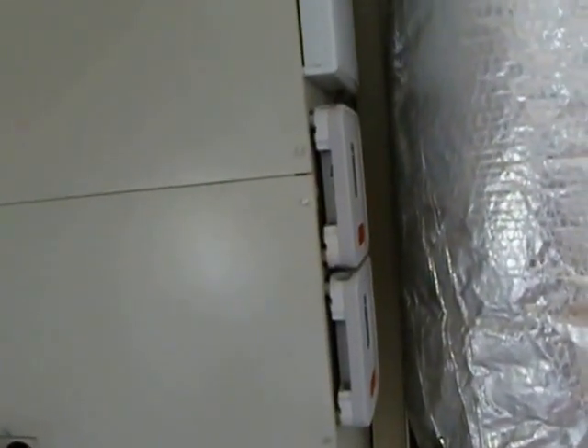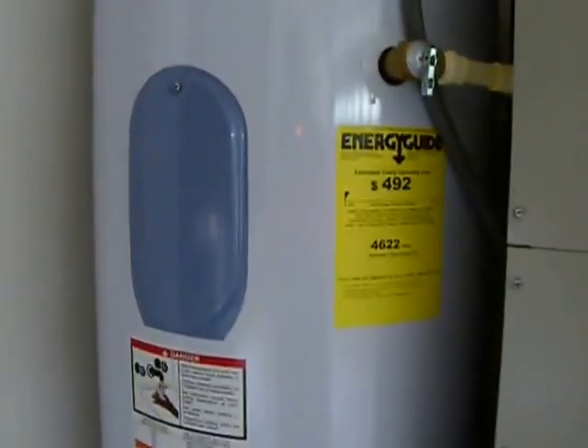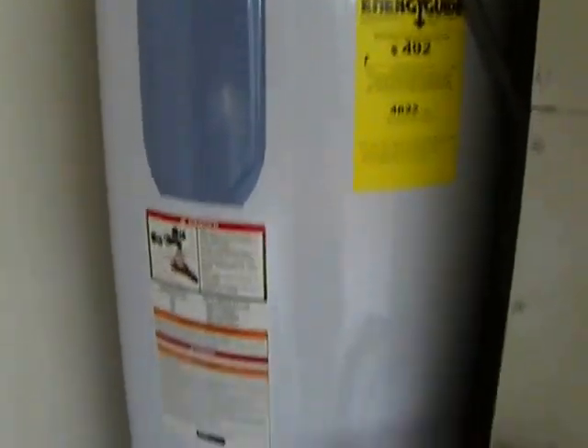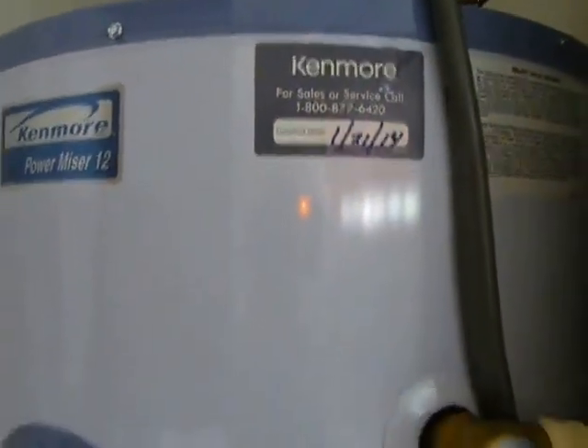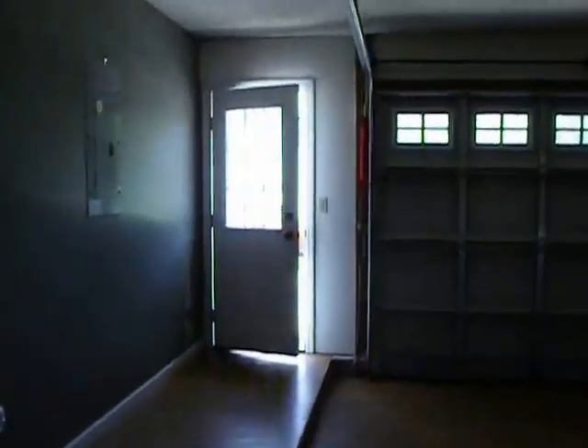The AC system blows cool — it's wonderfully cool inside. Doesn't look bad; looks well-maintained with filters changed. The hot water tank is huge and looks like it was installed in January 2014, based on the date. For the AC system, I would recommend getting a home warranty with this home.